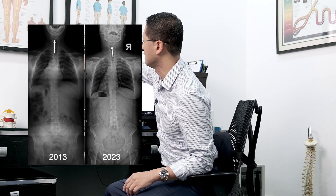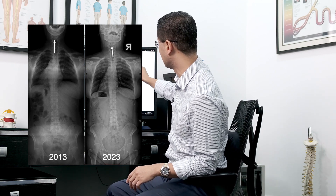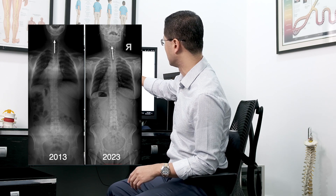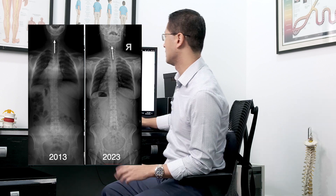It was there originally but it was more subtle, and now it's a little bit more obvious, especially through here. You can start to see it straightens up and then goes a little bit to the left. Here as well, but it's not as much. So that's the first view.